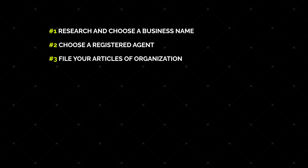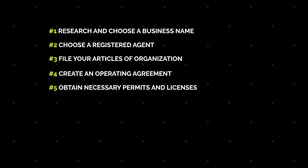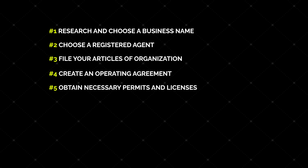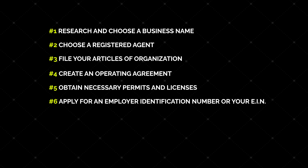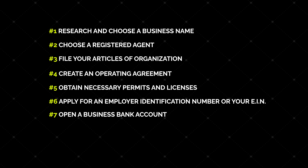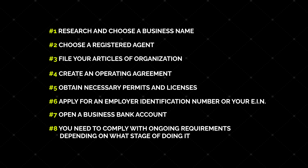Step four: create an operating agreement. Step five: obtain the necessary permits and licenses. Step six: apply for your employer identification number, or EIN. Step seven: open a business bank account. And finally, step eight: comply with ongoing requirements depending on what state you're doing your LLC in.